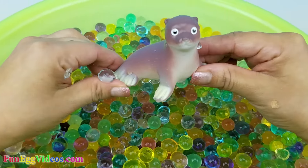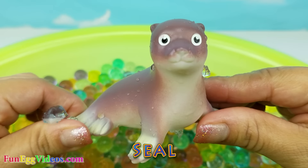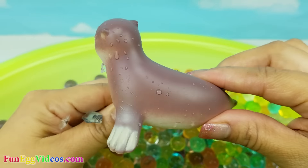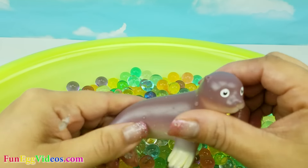Oh, look who popped up. It's a seal. This seal is brown. Seal.